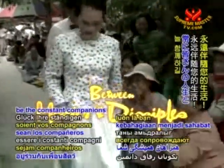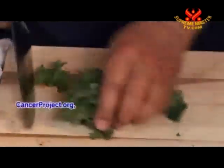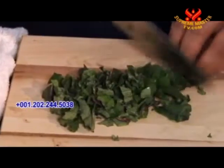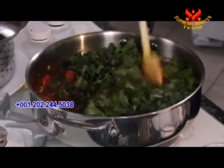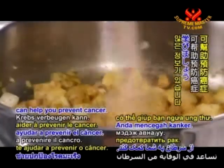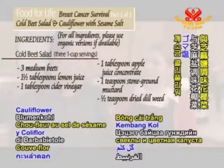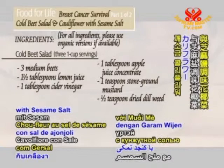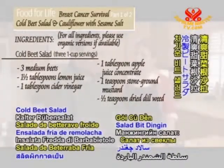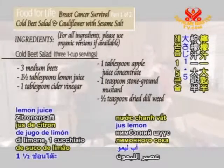May health and happiness be the constant companions in your life. For more information on The Cancer Project and Food for Life, please visit cancerproject.org, foodforlifetv.org, or call 001-202-244-5038 to learn more about how a diet rich in fruits, vegetables, whole grains, and beans can help you prevent cancer.